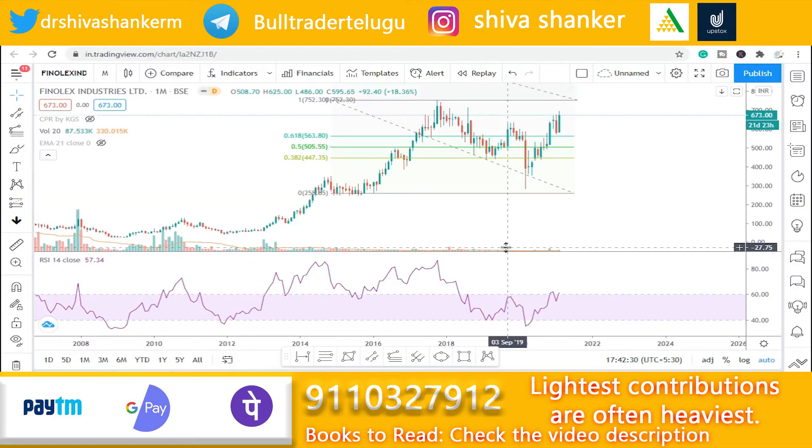The first stock is Phenolux Industries. Starting with the monthly chart, we can see an uptrend in progress. In 2020, we hit lower levels and then moved up to the upper side.